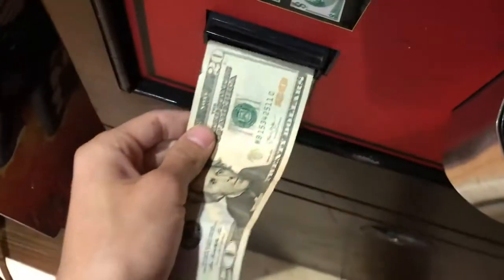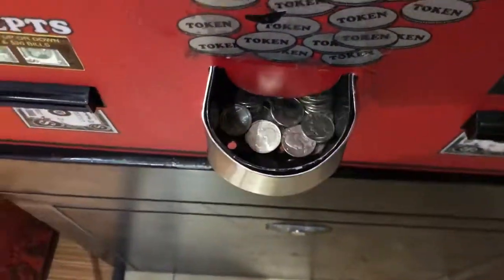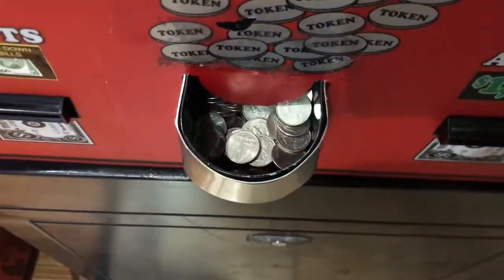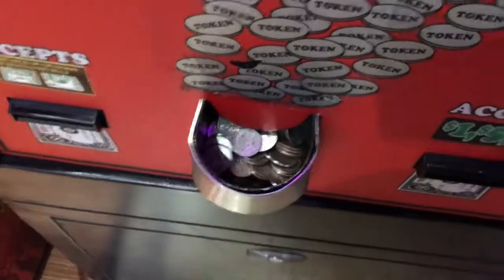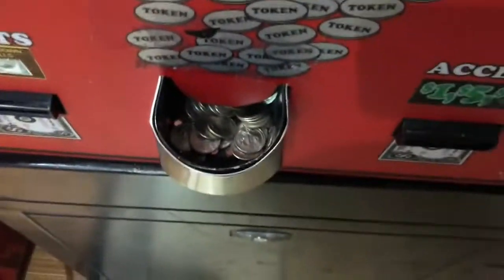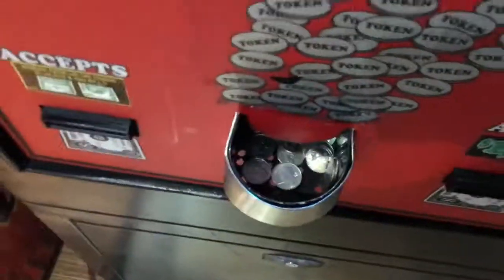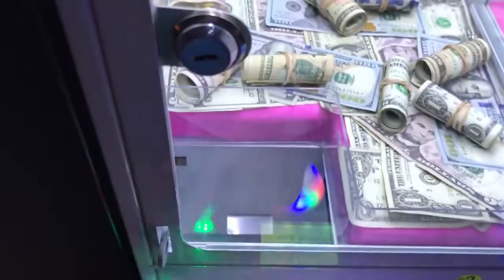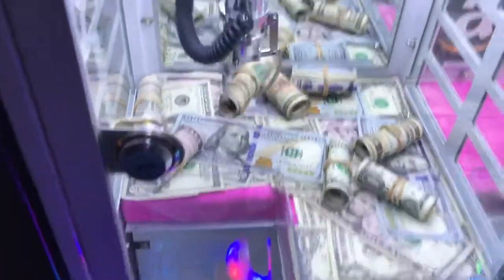I'm going to grab the $20 I just won and throw it in this change machine and get $20 in quarters. We got $20 in quarters here — it's a ton of quarters. I'm about to throw these all into this little mini claw machine. The rubber bands really help the bills stay in the side of the claw — it gives the claw something to grip.